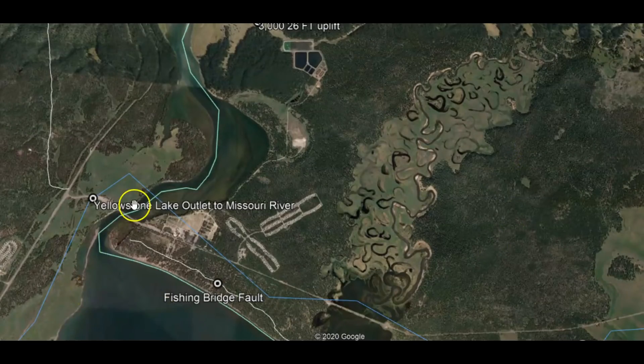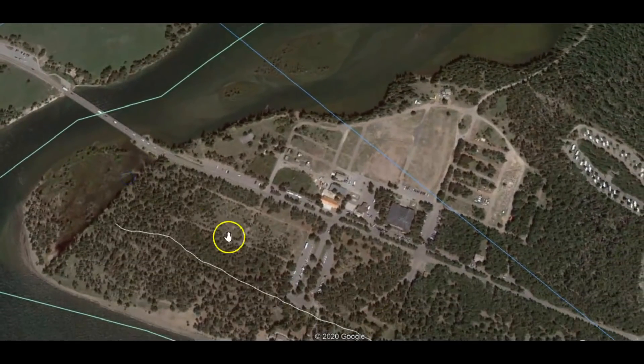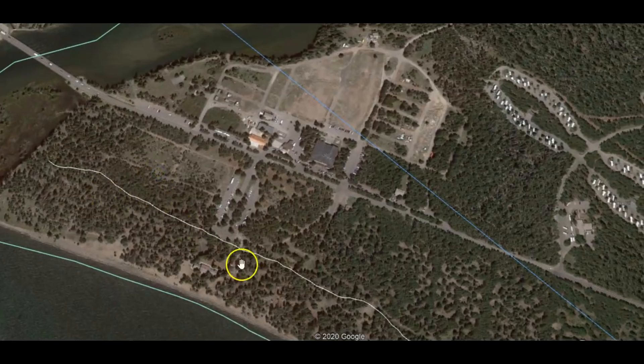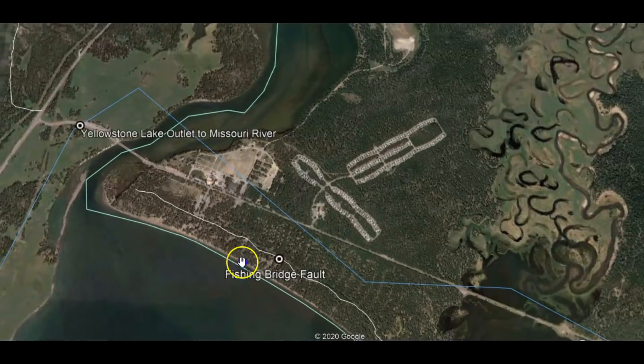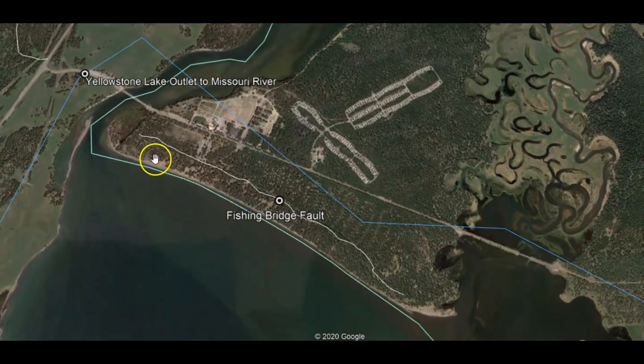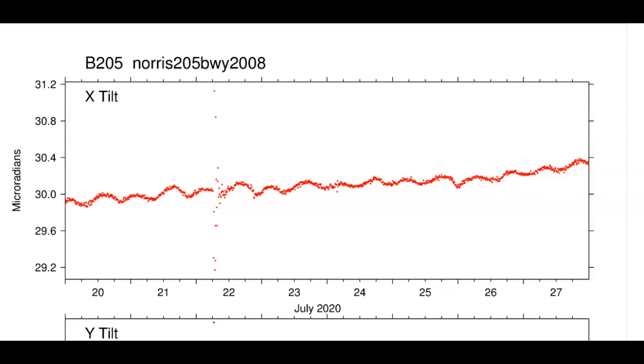Just last year, I believe, they had to close off this bridge and do repairs. There is a fault line called the Fishing Bridge fault line. Let me bring it out — it's that white line. Can you see it? That white line going to the Madison River Norris Junction area.